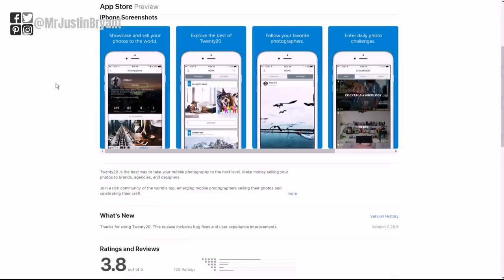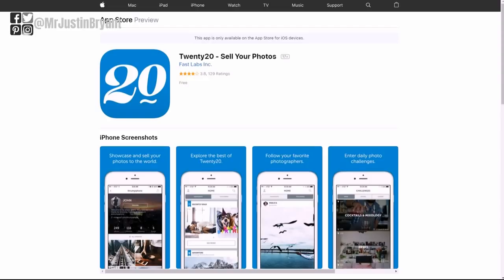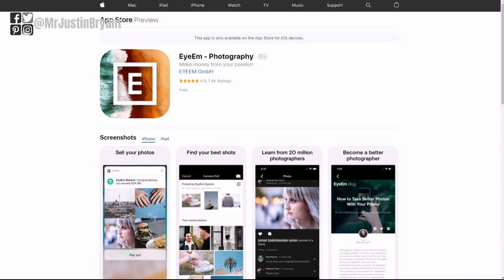Another one is Twenty20, also available just for iPhones right now. It allows you to sell your photos and lets you create a gallery. You get paid 20% each time someone downloads your photo, and they are the ones that set the price — so unlike ClassShot where you can set your price up to $80 per download, Twenty20 doesn't let you do that. It does have a minimum price of ten dollars and a rating of 3.8 out of five stars.